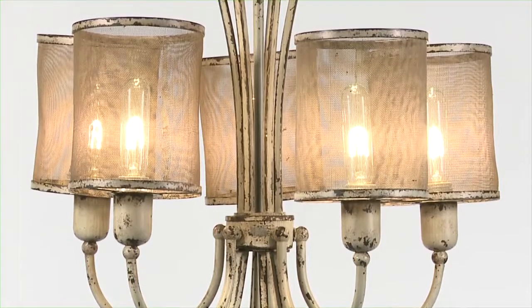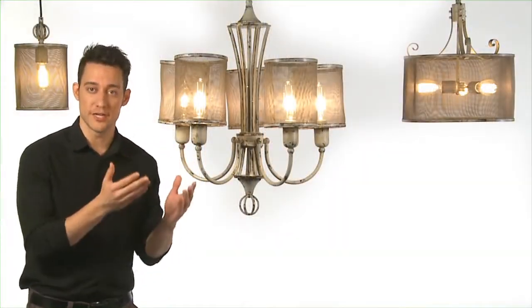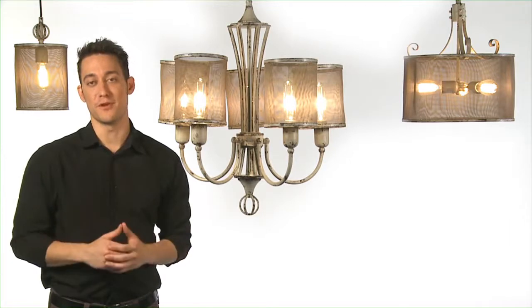Thankfully I have options where I can use these, because the Pontoist family includes chandelier, pendant, and mini pendant. Truthfully I want them all — and I've already bought them.